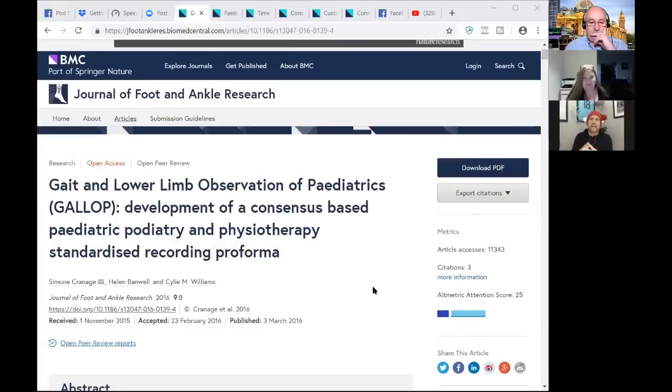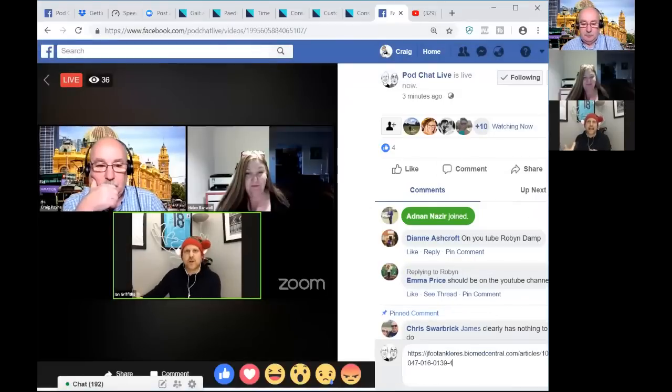Thank you so much for joining us, Helen. We've had loads of questions come in and my only concern is we don't have time to get through all of them. Craig's going to keep an eye on questions as we go. I'll start with the GALLUP pro forma, which I know you were one of the authors on that paper with lead author Simone. Could you just talk us around what it is and how we can and should use it in clinic?